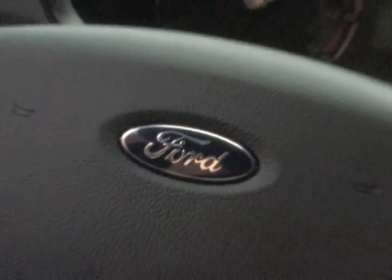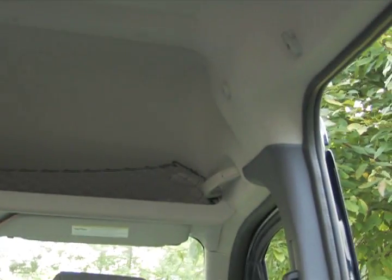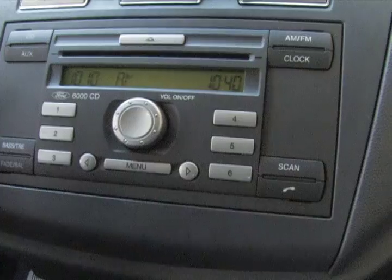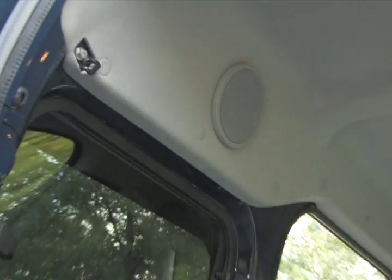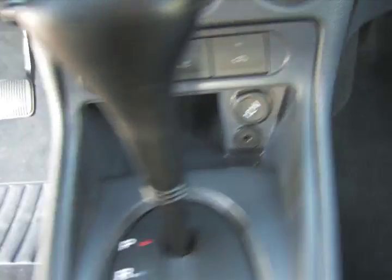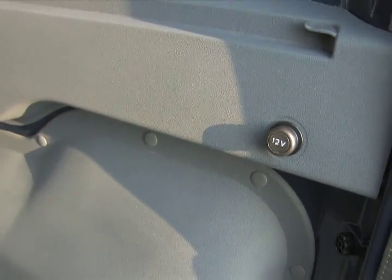Audiophiles will want to look to the aftermarket. The standard four-speaker audio system provides AM, FM, and CD, and there were no options. Microsoft Sync is promised for late 2011 and will replace the Nokia Bluetooth option. There are three 12-volt power outlets, with two at the base of the dash and one in the cargo area.